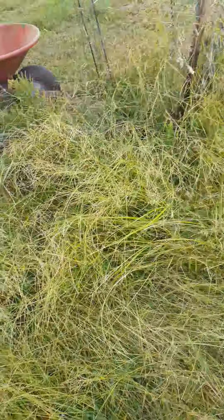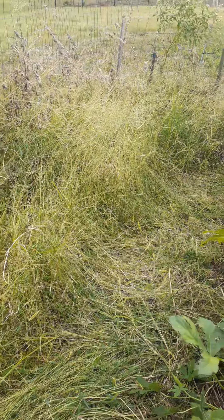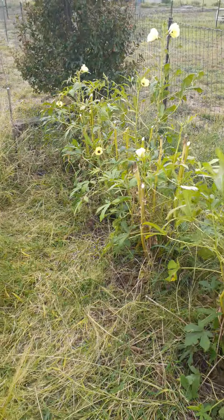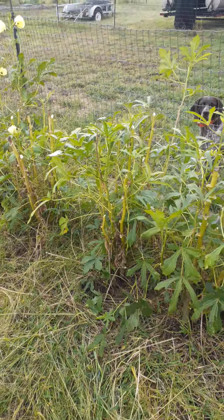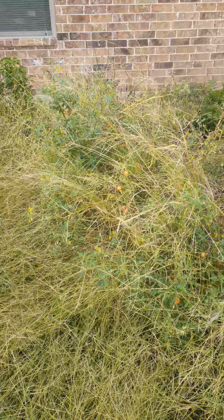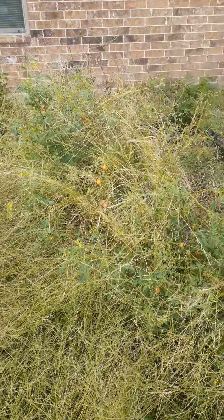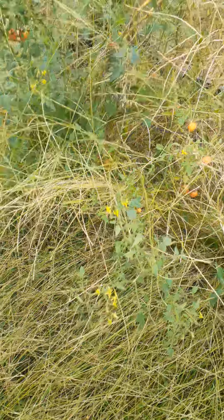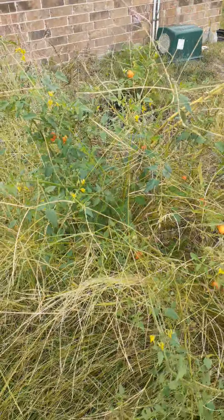So I'm gonna get in here and clear all of this out, till it all up, clean up around the okra so we can still get a late season harvest off of that. Take out all of this around the tomato plant and see how much it will still produce. Got quite a few flower blooms on it, so it looks like it will do well.